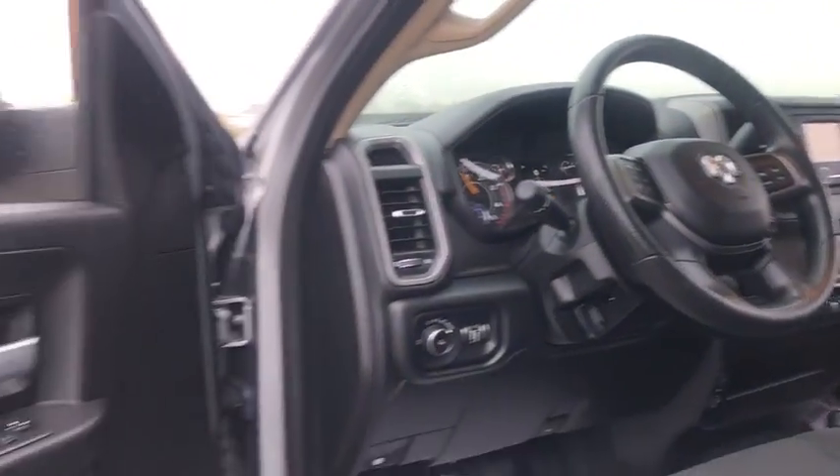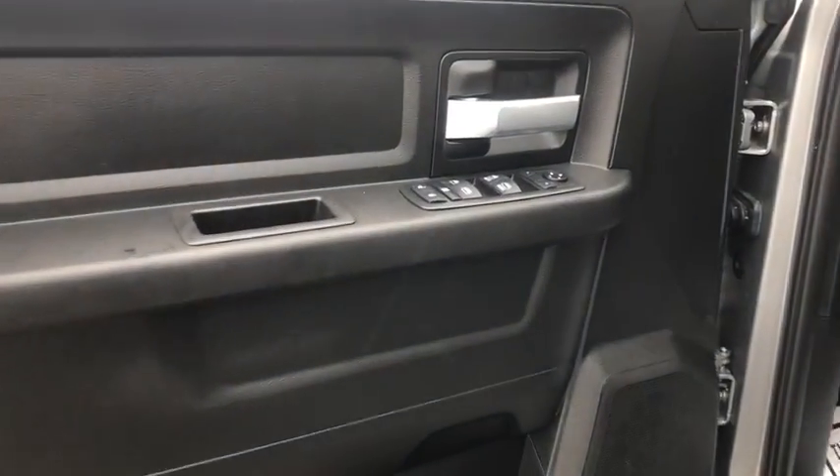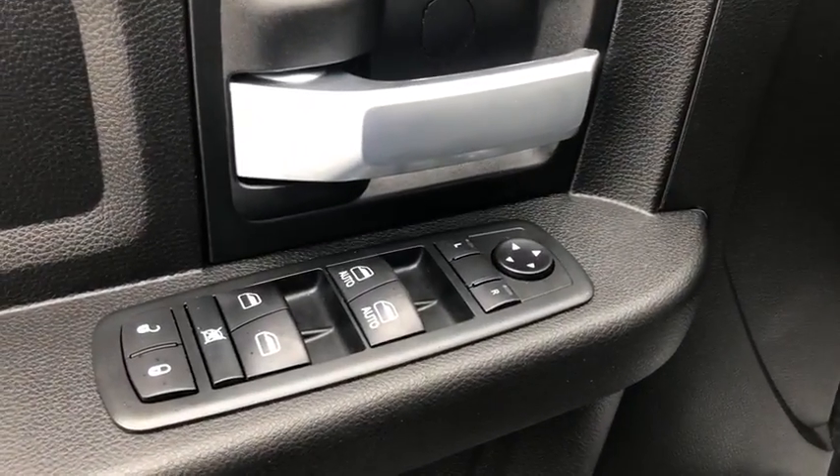Here are some of this vehicle's great options: traction control, dual airbags, power steering, four-wheel disc brakes, center armrest, electronic stability control, power windows, compass.